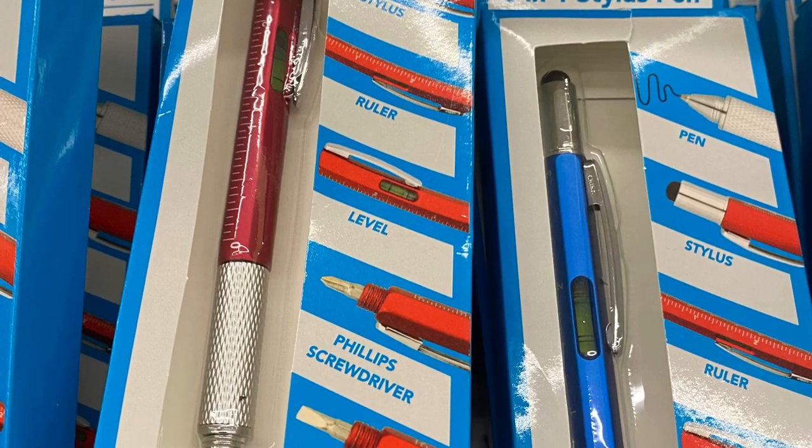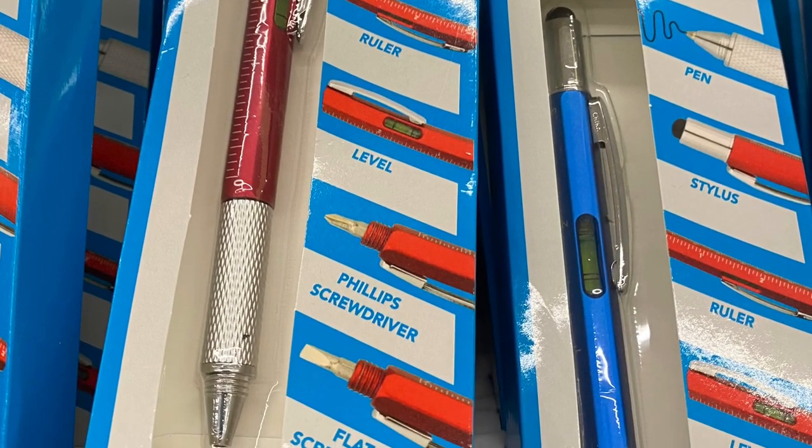I had one of these pens and it broke, but I did love it when I had it. It's a pen, a stylus, a ruler, a level, and a screwdriver — two different kinds.